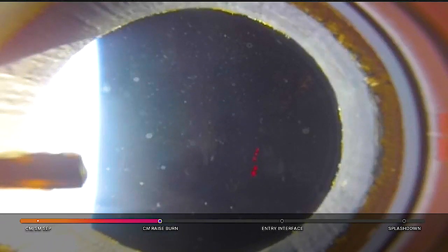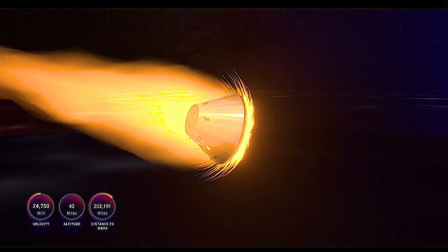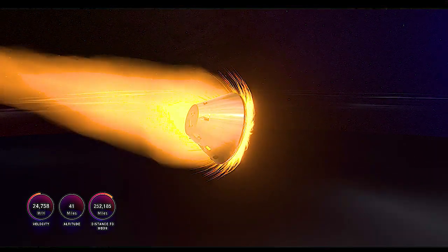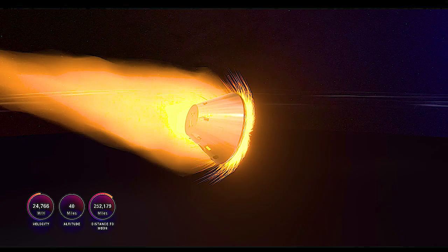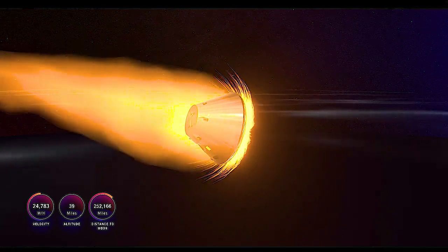Just one minute away from entry interface. This view from the cabin camera looking out of the upper hatch of Orion — you can see the limb of the Earth. We're going to be losing all of the data here shortly once we enter into the Earth's atmosphere and begin the first of the two blackout periods. This is a visualization of what should be happening with Orion at the moment, although we are in a blackout period that should end about 3 minutes and 15 seconds from now.